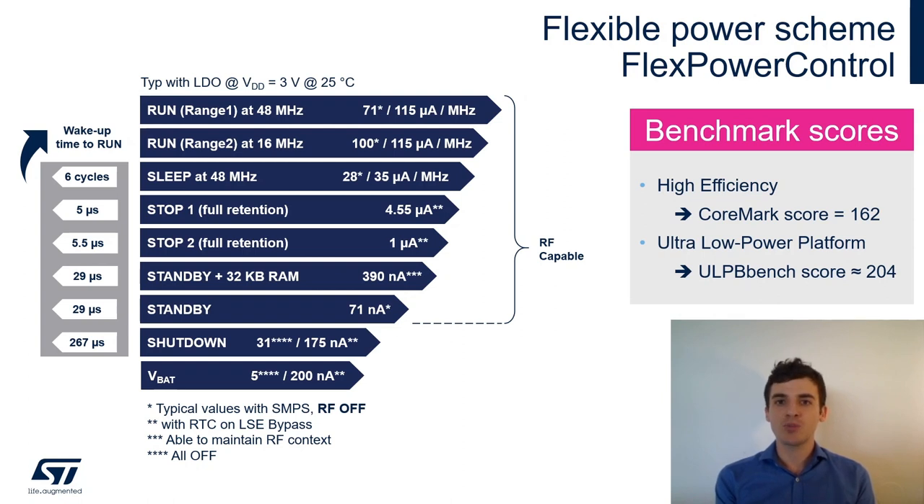In Standby and Shutdown modes you power off the whole core power supply. The difference between them is that in Standby mode you can still have RAM retention and keep your applicative context. The final mode mentioned is VBat — the backup domain — which is a sub-part of the circuit that can be powered by an external battery. In this tiny domain you keep only the RTC (real-time clock), anti-tamper detection, and 20 to 32 bytes of registers for minor applicative context.